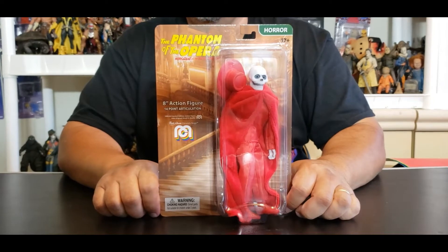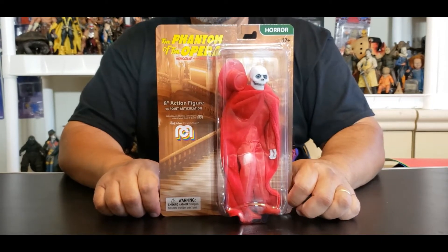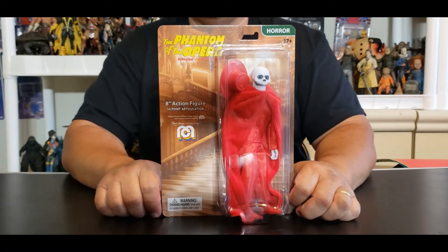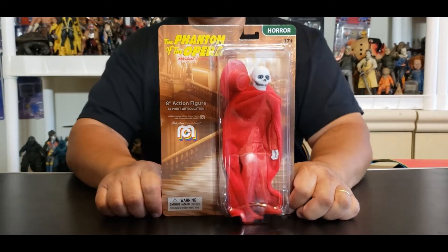Hey everyone, welcome to another edition of Moe's Toy Room coming from my room to yours. And today we're going to unbox and review the World's Greatest Mego's Monsters, the Phantom of the Opera, Masque of the Red Death.